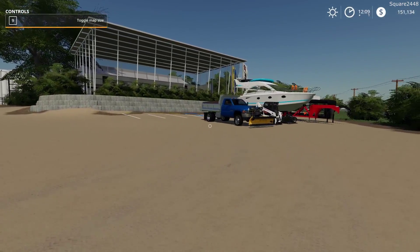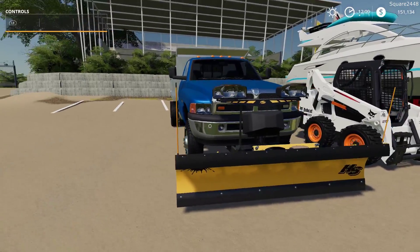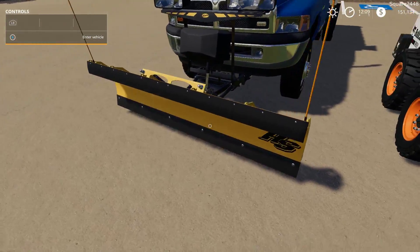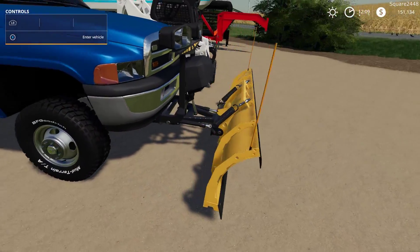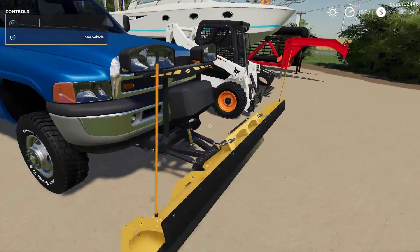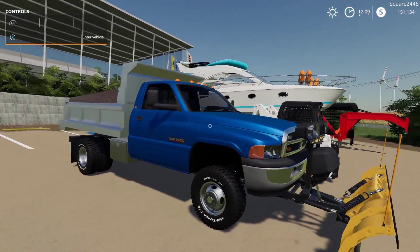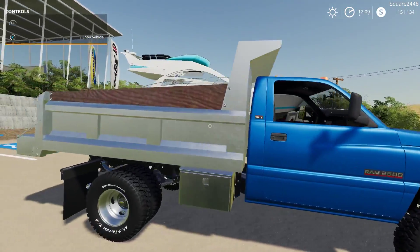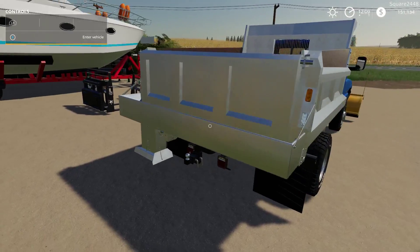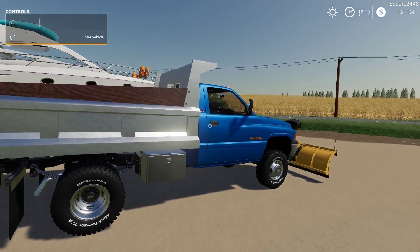Up next we'll be taking a look at the second gen dump truck with the addition of the Fisher Plow. This is one pretty sweet Fisher. You can see we do have that flap on it — a ton of detail to this plow. The springs, the hydraulics — this thing looks awesome. For the plow setup on the dump truck, you get the plow mounts and you also get the salter/sander on the back. It goes along with the dump bed, and this is actually a stainless steel dump bed, which looks pretty sweet as well.